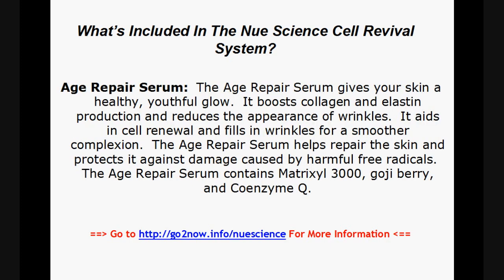The Age Repair Serum gives your skin a healthy, youthful glow. It boosts collagen and elastin and reduces the appearance of wrinkles. It aids in cell renewal and fills in wrinkles for a smoother complexion. The Age Repair Serum helps repair the skin and protects it against damage caused by harmful free radicals. It contains Matrixyl 3000, Goji Berry, and Coenzyme Q.